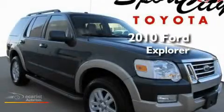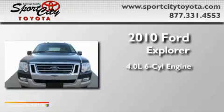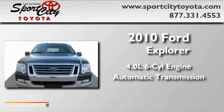This is a 2010 Ford Explorer. It has a 4.0-liter six-cylinder engine and an automatic transmission.